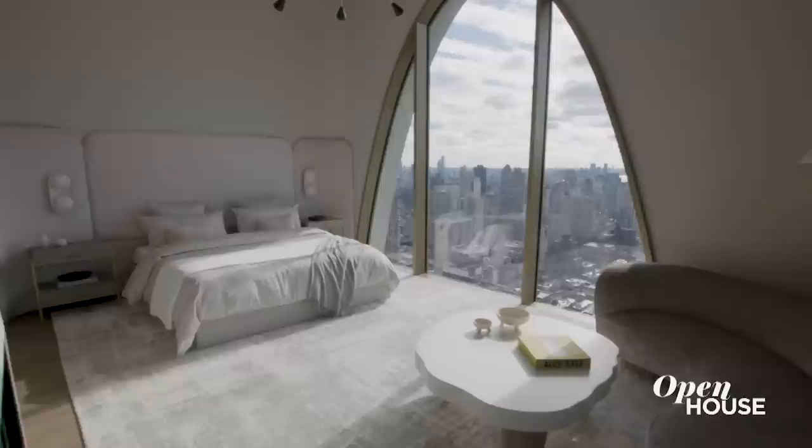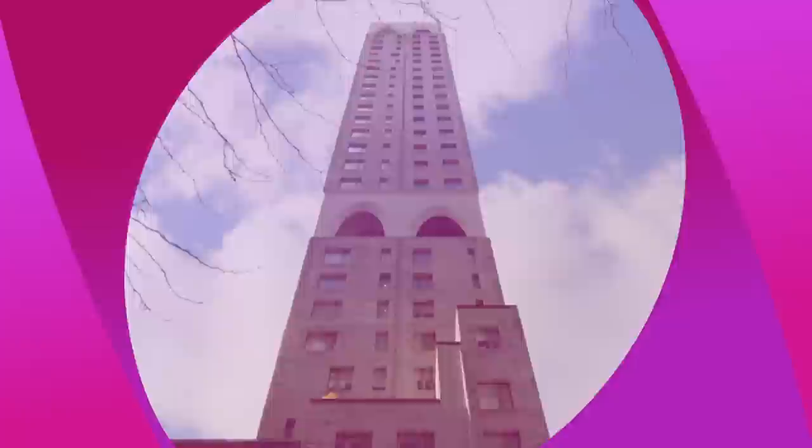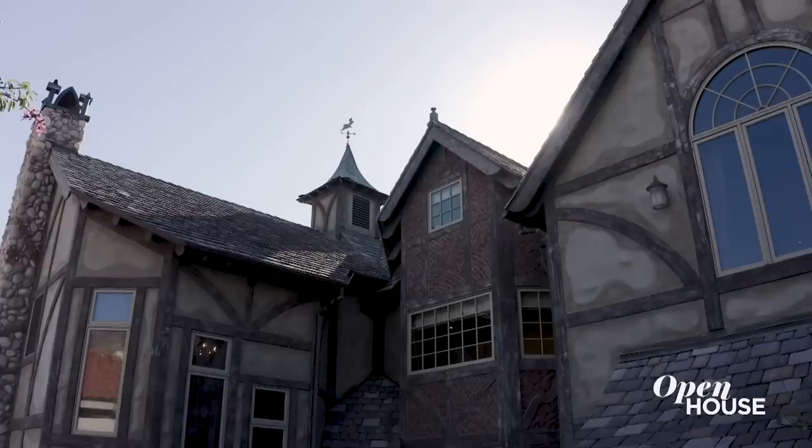Thank you for joining me today on this tour of an Upper East Side gem above all others, literally and figuratively. Hope you enjoyed it. I wasn't wrong about those views, right? And speaking of views, our next home in Burbank has those too. Don't go anywhere, you are not going to want to miss it.